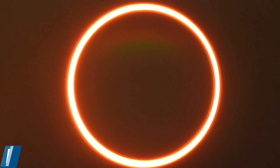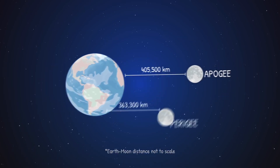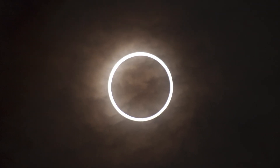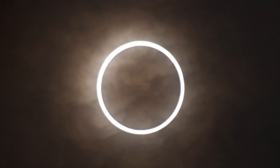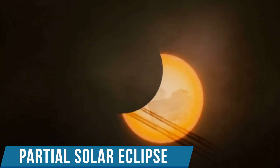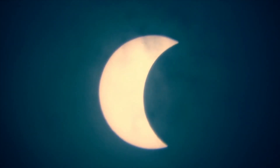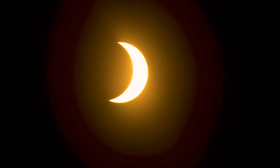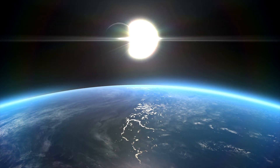The annular solar eclipse occurs when the moon passes in front of the sun when it is at its furthest point in its orbit around earth. Unlike a total eclipse, the moon in this eclipse appears to be a little smaller and is incapable of covering the entire solar disk. The third type is a partial solar eclipse, which will take place this year on April 30th. As the name implies, the moon is never able to completely hide the sun and instead just cuts a piece of the sun's disk. It's worth noting that a total solar eclipse in one city may be partial in another and vice versa.